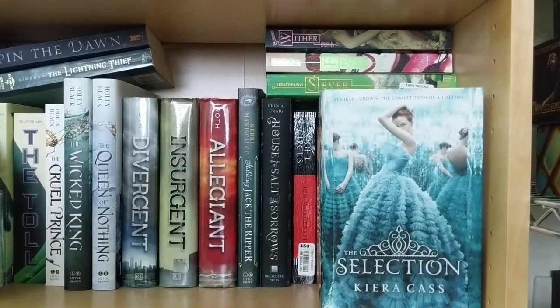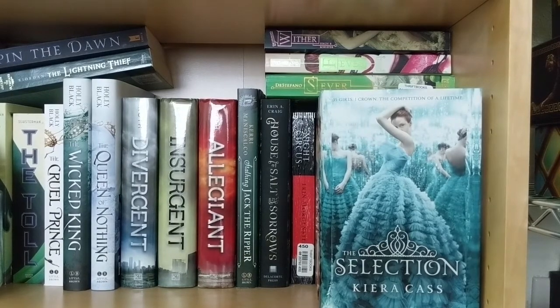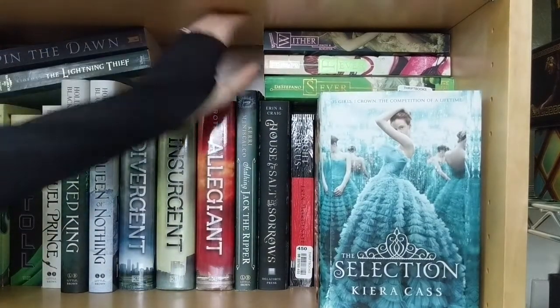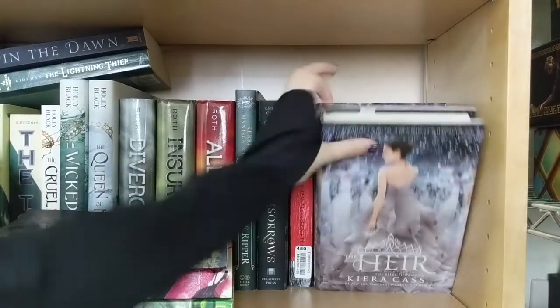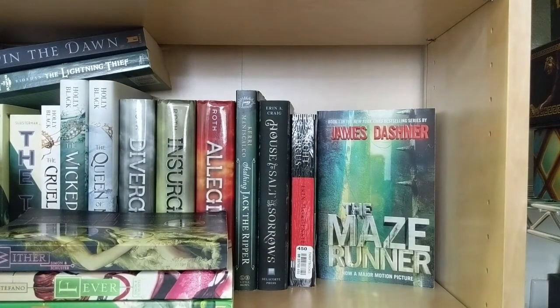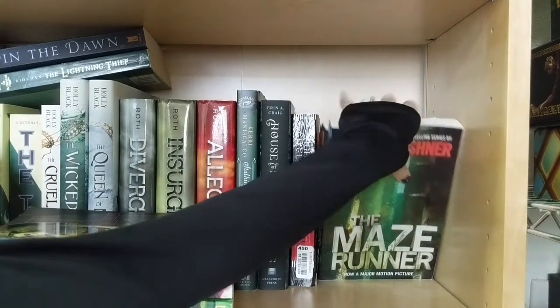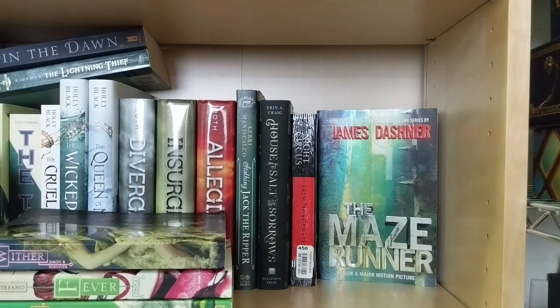Then I have the last three series here. You may say you don't see three series — I'll show you why in a minute. First off, I have the Chemical Garden Trilogy up top. I have the Selection Series by Kiera Cass — I have all of them: The Selection, The Elite, The One, The Heir, and The Crown. The third series on this shelf is the Maze Runner Series by James Dashner — I have all four of those books, but I hide this series behind the Selection.